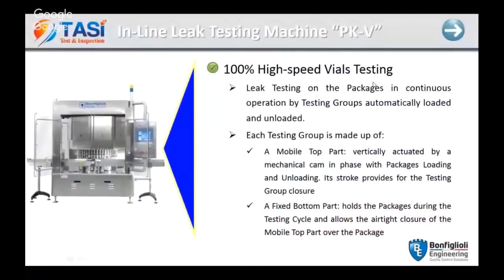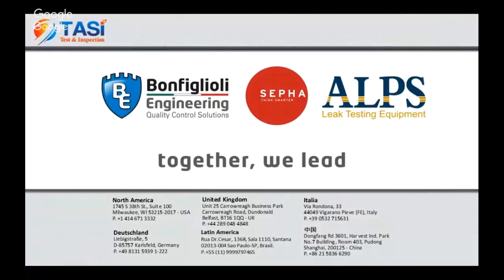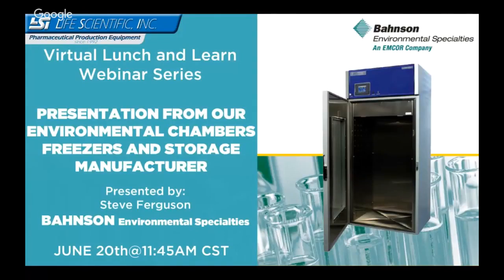That was the presentation — thanks everyone for listening. We look forward to providing more information if needed on vacuum decay, our machines, or answering any other questions you may have. If any questions come up from future viewers, please don't hesitate to contact our office. Our next Lunch & Learn segment will be presented by Steve Ferguson from Bonson Environmental Specialties. Thank you for an excellent presentation — we appreciate everybody's time today and hope you found the content valuable. Take care and have a good week.